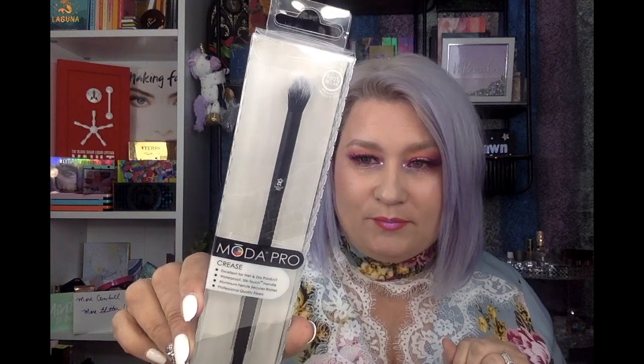I got a Moda Pro brush — I was super excited. I love Moda; I love the way their handles feel when I use them. That one was on sale for $3.99. I also picked up another brush — it's a Japanese precision baking brush, but I won't use it for baking; it'll be for my eyes. I actually got two of that same Japanese brand because I know I like it.